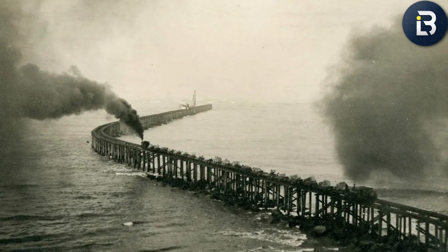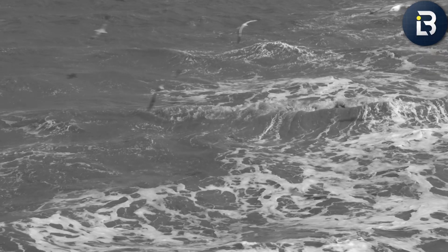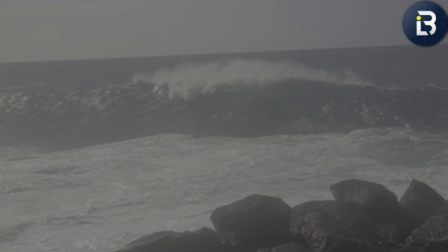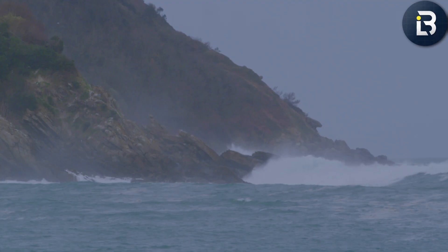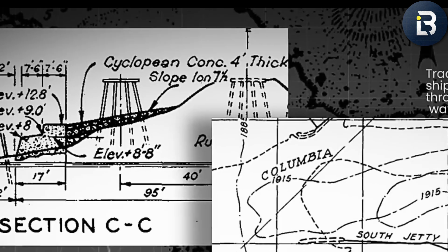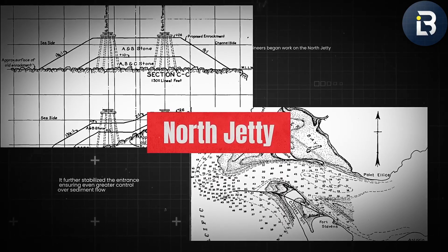But here's the thing about building a wall in the sea — nature doesn't lose for long. The Pacific is patient. It doesn't fight back all at once; it just keeps pushing, wave after wave, year after year. By the mid-1900s, nature was already taking its revenge. Decades of storms and shifting tides started wearing away at the massive stone jetties. Waves slammed into them with the force of freight trains. Entire sections cracked, sank, and began to slide into the deep. The Army Corps of Engineers patched and reinforced, but by the 21st century, those temporary fixes weren't cutting it anymore. The jetties were falling apart, and with them, the safety of one of America's busiest trade routes.